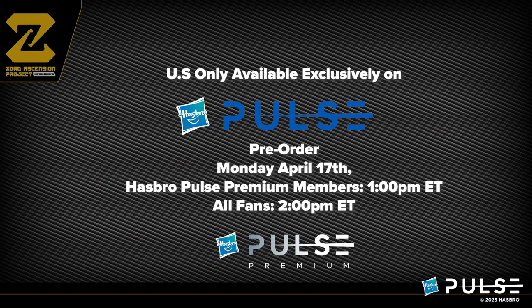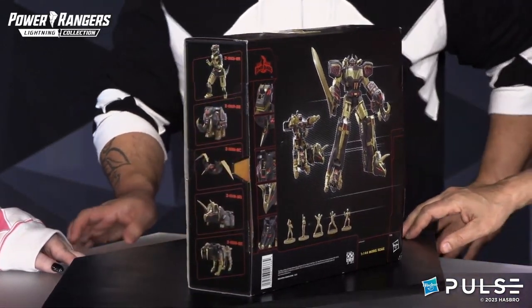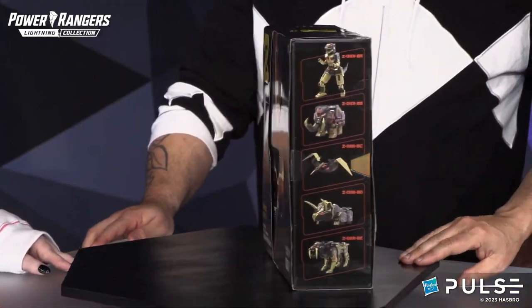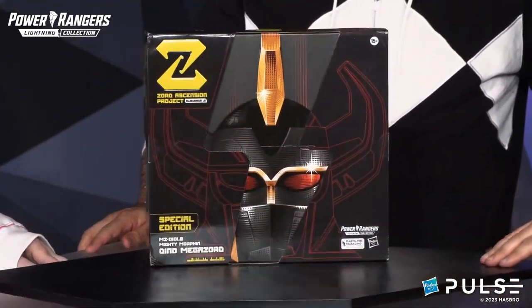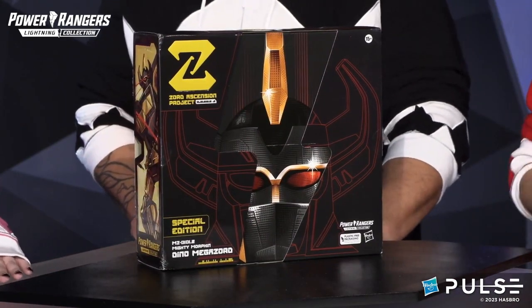Yeah, it's great. Those of you who have historically collected these black and gold iterations — it's just a great way to collect your favorite Zords and Megazords from the Power Rangers universe. It's very, very cool. This one in particular just looks so darn handsome, and the hits of gold on it really shimmer. It's an incredible version of this toy. Limited edition, very, very exciting.